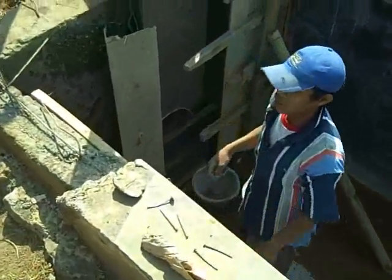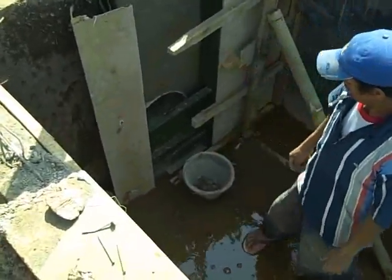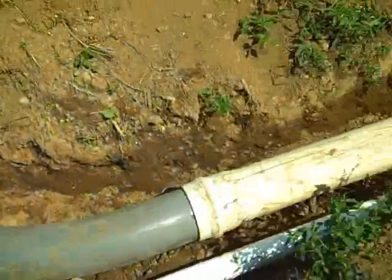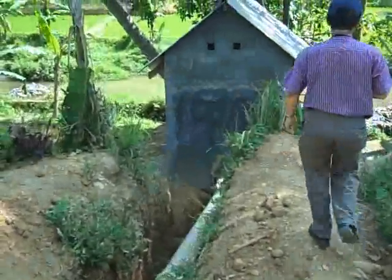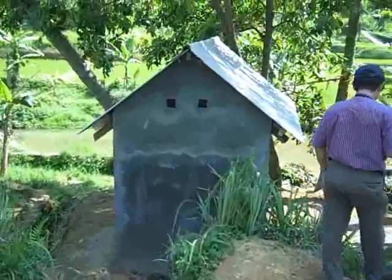And down here we can see the intake area. Then this pipe runs the water down — it builds up head, builds up momentum, and goes into this powerhouse.